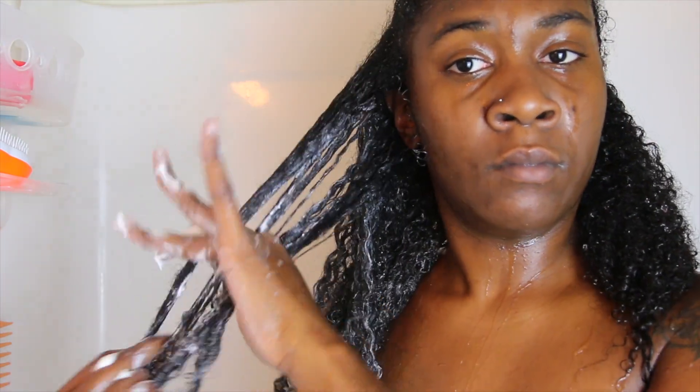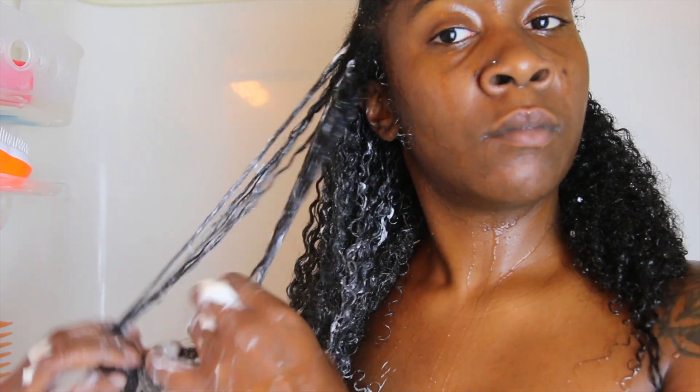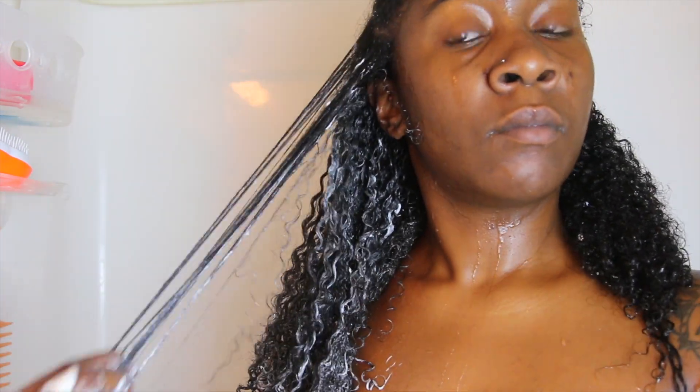As you can see now, I am going in with their conditioner and I'm trying to finger detangle before I end up bringing the comb in.